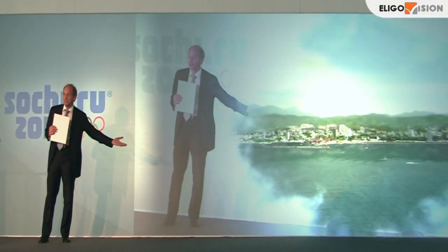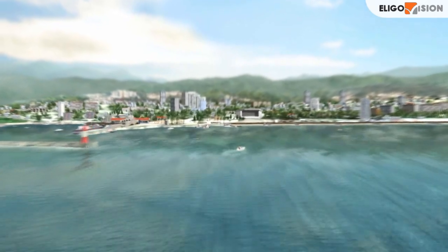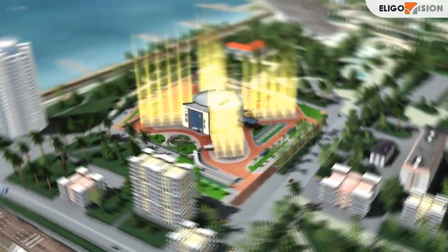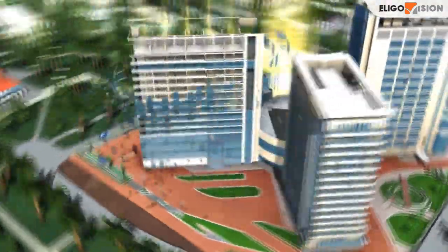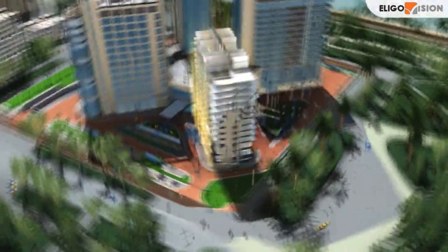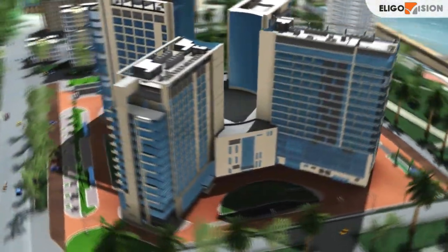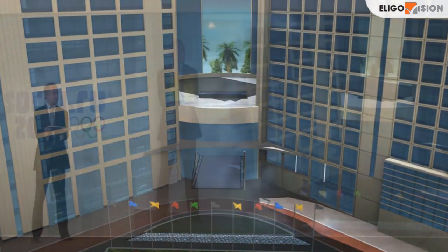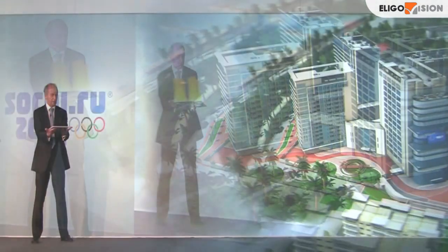This is Soshi. So, this is our cameras. It's a multifunctional centre. The main building has been already built. Now, as we speak...